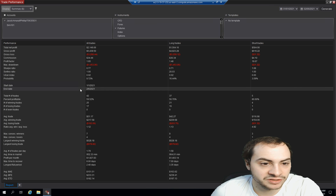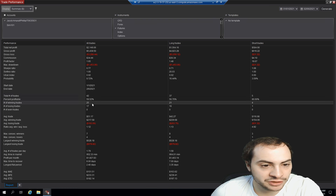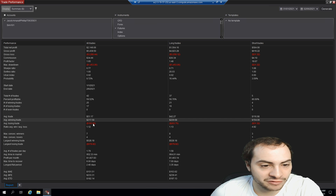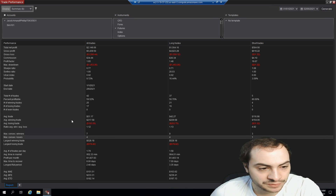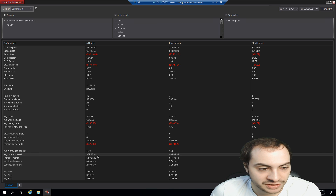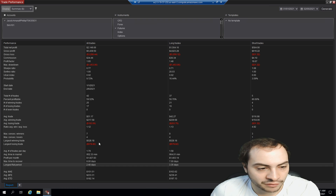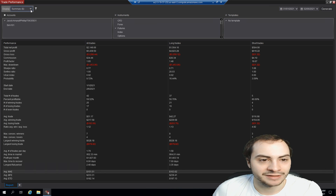This data is technically through today, February 6th, so it's more than a month. We made 42 total trades and had a 59% win ratio — 25 winning trades and 17 losing trades. The average trade was $51.17. The average winning trade was $217 and the average losing trade was $193. We had a 1.12 average win-to-loss ratio. We had seven max consecutive winners and four max consecutive losers. Our largest winning trade was $528 and our largest losing trade was $578. We averaged 1.79 trades per day. Our average time in the market was 950 minutes. Our estimated profit per month is $1,900. Our max time to recover was eight days and our longest flat period was 2.4 days.